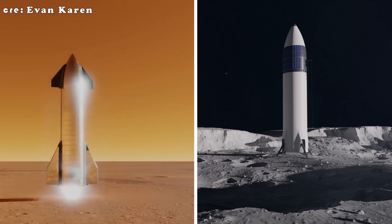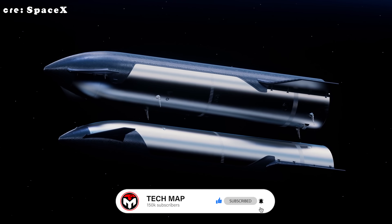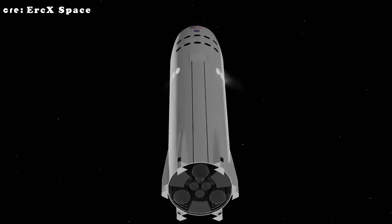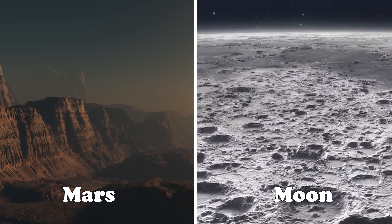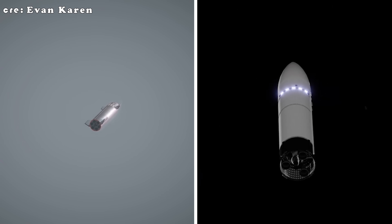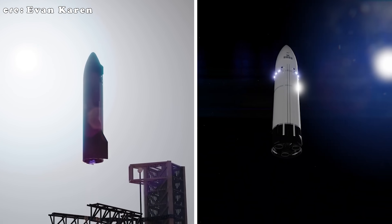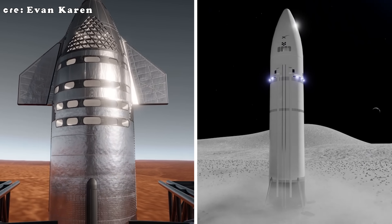Even for SpaceX, taking Starship to the Moon and Mars won't be easy. The challenge isn't just in developing new technologies like orbital refueling or reusable boosters — it's in mastering the simple yet perilous act of landing a skyscraper-sized rocket on an alien world. For all the headlines about Starship's engines, fuel tanks, and heat shield, one of its most daunting hurdles comes down to something deceptively simple: where and how it stands.